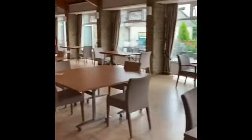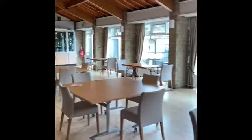Once you've ordered your food and drinks, you're then free to find a clean table. Notice the tables in the main lounge are all socially distanced for you.